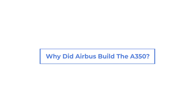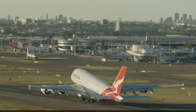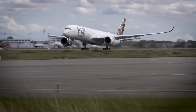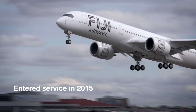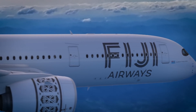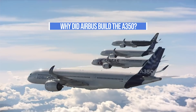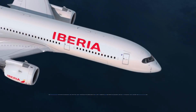Why did Airbus build the A350? Once the A380 program fully comes to a close, Airbus' largest widebody in production will be the A350. Initially entering service in 2015, the A350 is also Airbus' newest line of aircraft, excluding updated variants of older models like the A320 and A330. So why did Airbus build this aircraft, and how has market response been? Let's find out.